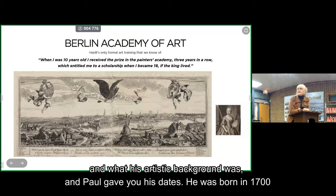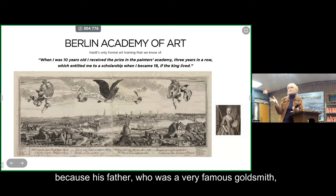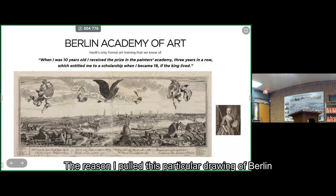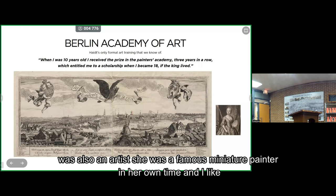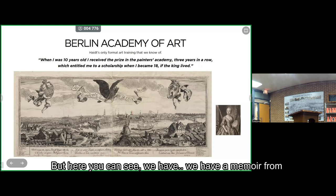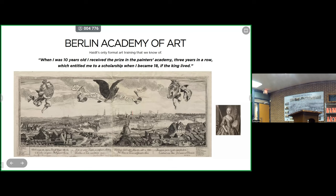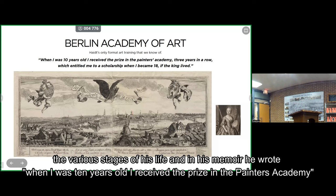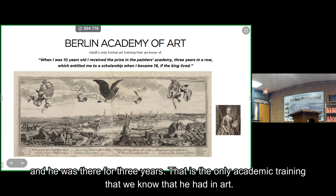Haidt was born in 1700 in what is now Poland. When he was two, his family moved to Berlin because his father, who was a very famous goldsmith, got a job working for the king. I pulled a particular drawing of Berlin because it was drawn by his sister, Anna Maria Haidt, who was also a famous miniature painter in her own time — she may have been teaching her younger sibling Valentine how to draw and paint. We have a memoir from Valentine because he wrote it before he died. In it, he wrote that when he was 10 years old, he received the prize in the Painters Academy. His father sent him to the Berlin Academy of Art, where he studied for three years — the only academic training in art we know he had.